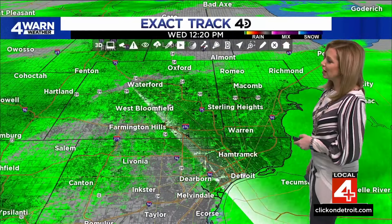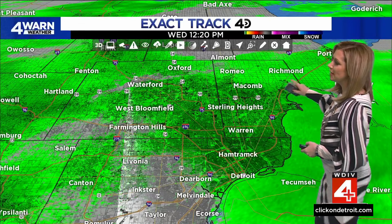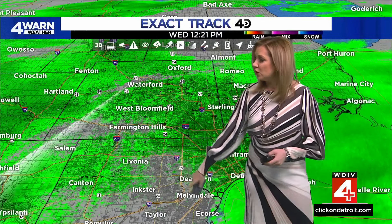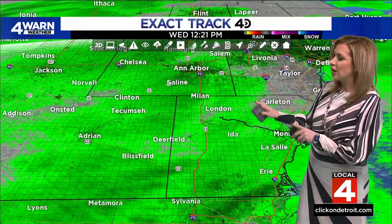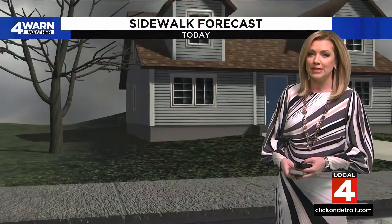Here's a look at Exact Track 4D where rain is coming down from Detroit all the way up past Richmond into Port Huron. Romeo all the way off towards Fenton and Heartland are getting some of the rain. There's a little break as you get closer to Metro Airport, down into Inkster and Taylor near I-94. But it's only a small pocket, because as we go farther south into Monroe and Lenawee counties, we have light, steady rain on Exact Track 4D.